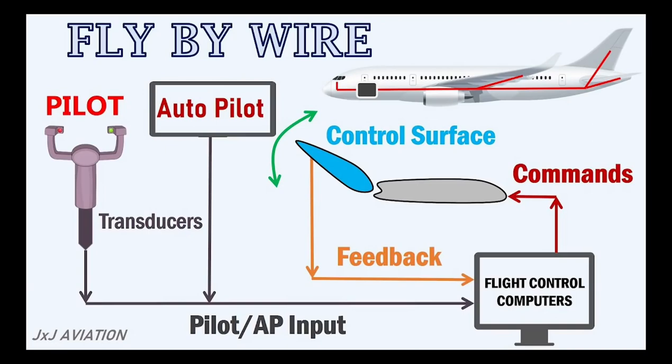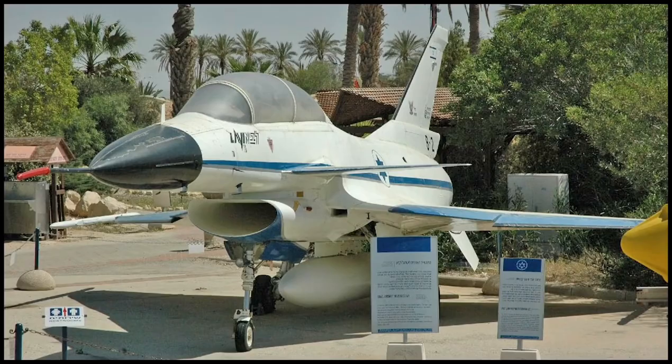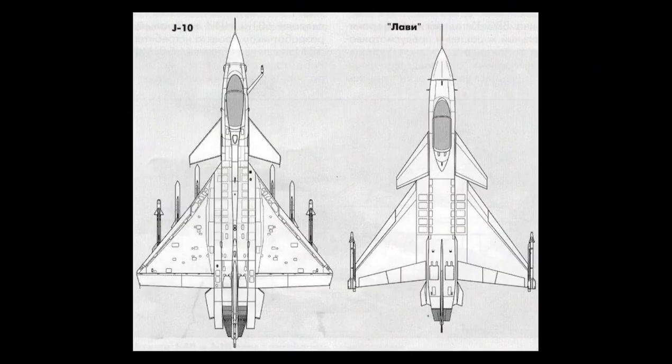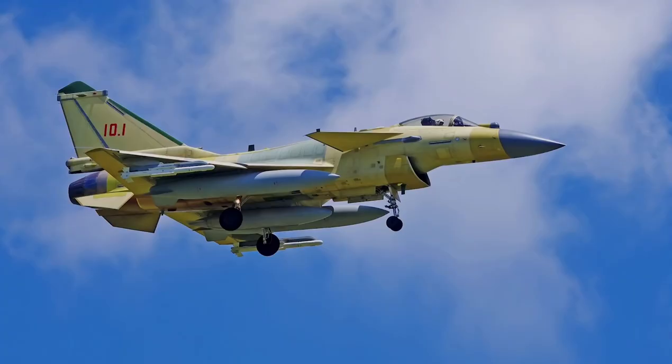Another country that supported China for the J-10 was Israel. Israel was developing a new attack aircraft called the Lavi in the 1980s, but when the American government prevented the development of this project in 1987, according to some claims the Israeli government sold information obtained from this project to China. The Israeli government denies these allegations. In 1988, the Chinese government officially started the Chengdu J-10 program.